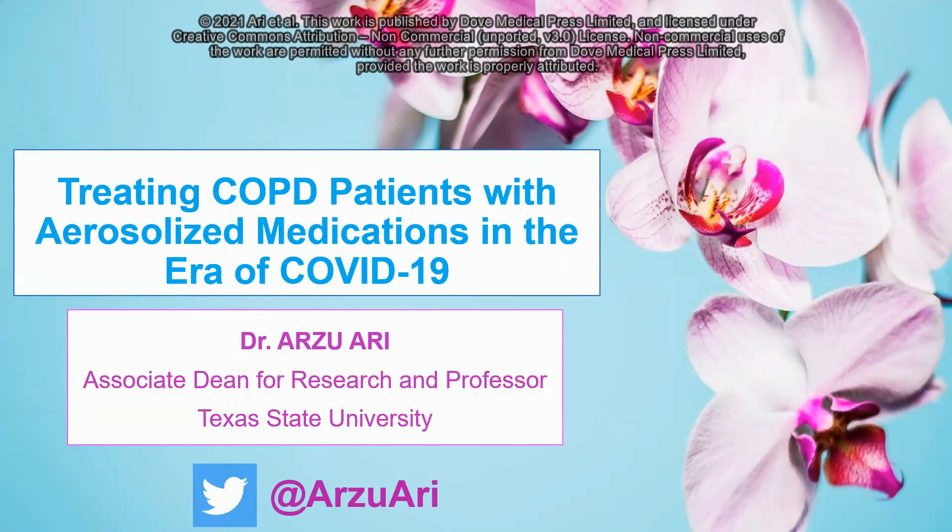Hello, my name is Dr. Arzu Ari. I am the first author of the paper titled 'Treating COPD Patients with Aerosolized Medications in the Era of COVID-19,' that was published in the International Journal of Chronic Obstructive Pulmonary Diseases.